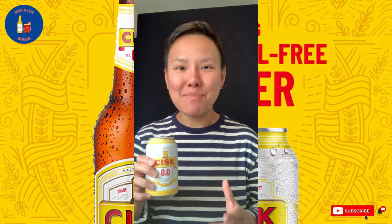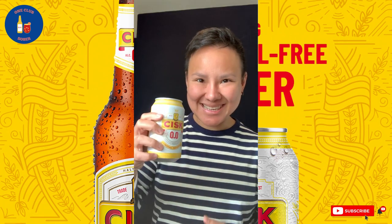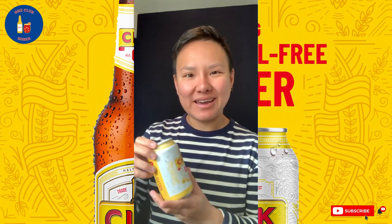All right, guys, I'm here on holiday in Malta, and I want to do a review of this famous beer brand in Malta called CISC. This is a CISC 0.0 alcohol free. It's a lager. So let's test and see how it tastes like.